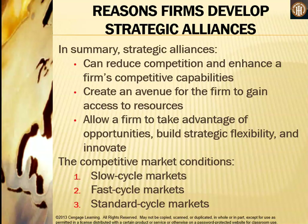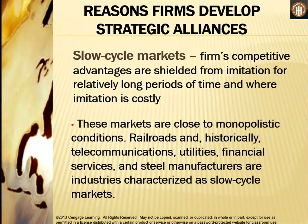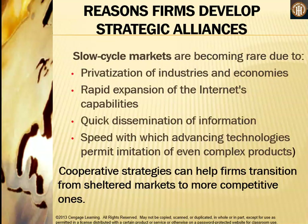Strategic alliances are shaped by competitive market conditions, of which there are three types. In slow cycle markets, a firm's competitive advantages are shielded from imitation for relatively long periods and imitation is costly — these markets are close to monopolistic conditions. Railroads, telecommunications, utilities, financial services, and steel manufacturers are examples. Slow cycle markets are becoming rare due to privatization, the rapid expansion of the internet, quick dissemination of information, and technologies that permit imitation of even complex products. Cooperative strategies can help firms transition from sheltered markets to more competitive ones.